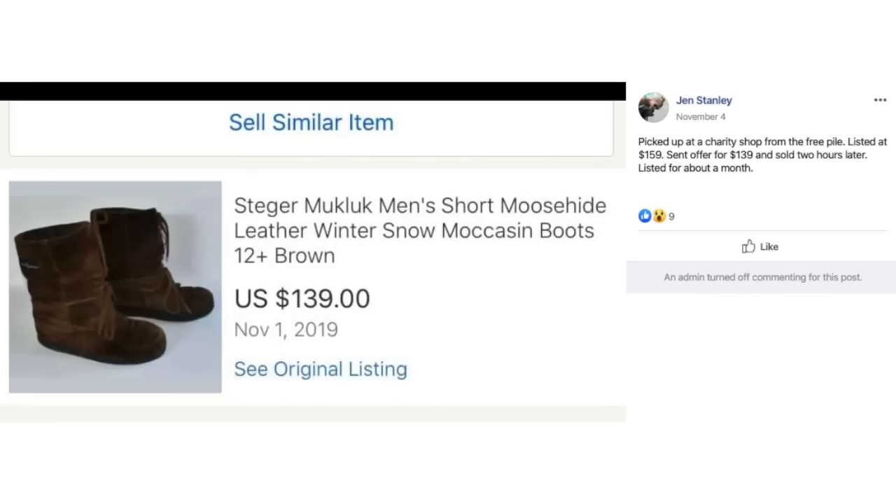Jen picked up Steger Muckluck men's moose hide leather snow boots from the free pile at a charity shop, listed at $159, sent an offer for $139, and sold two hours later after being listed about a month. They were free and she sold them for $139.